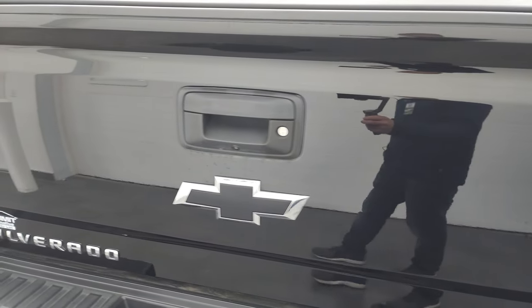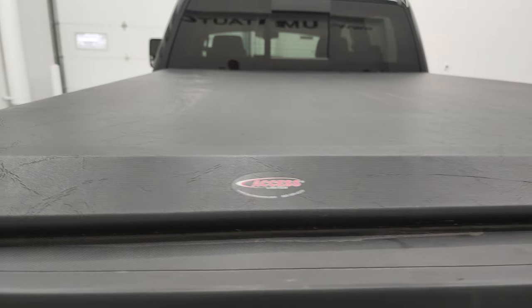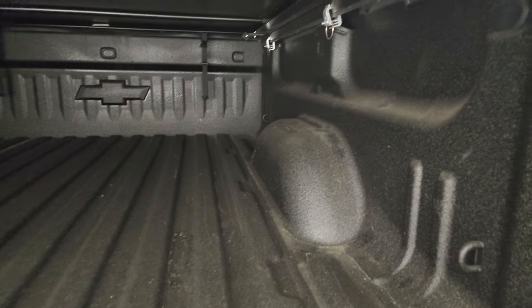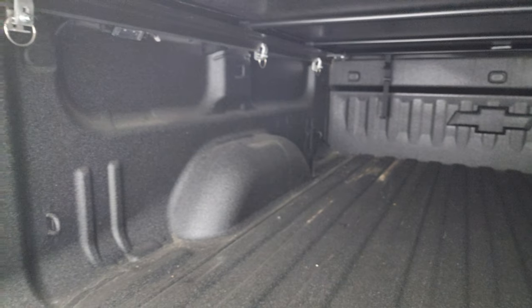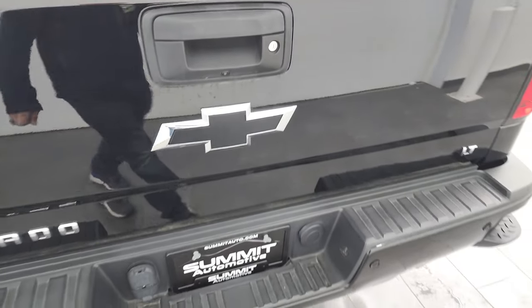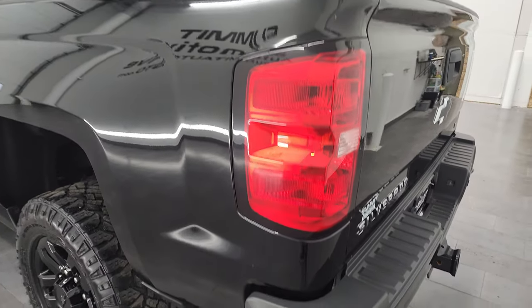The tailgate is in excellent shape — no dents or dings. It does come with the Access soft roll-up tonneau cover with no rips or tears on there. There's a spray-in bed liner, very clean back here, and you do get LED bed lighting that lights up with the cargo lamps. The spray-in bed liner goes onto the tailgate as well. They call it the easy lift assist tailgate.